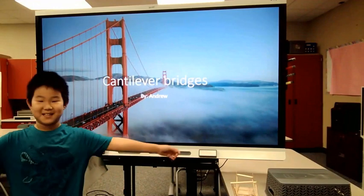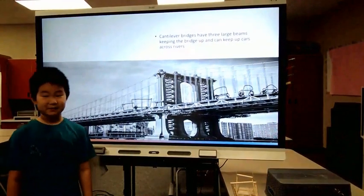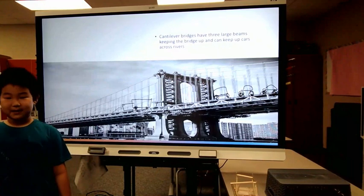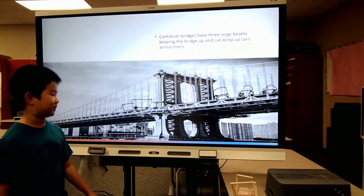Cantilever Bridges by Me. Cantilever bridges have three large beams that make up the bridge, and they can keep cars up across the river.